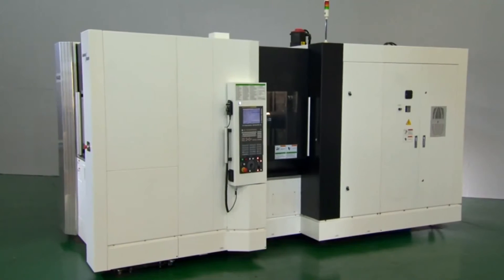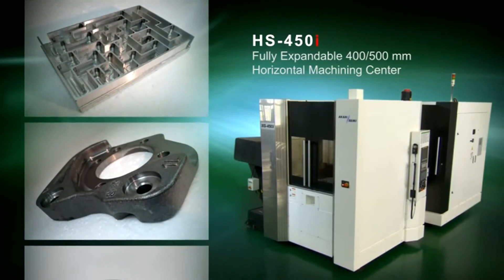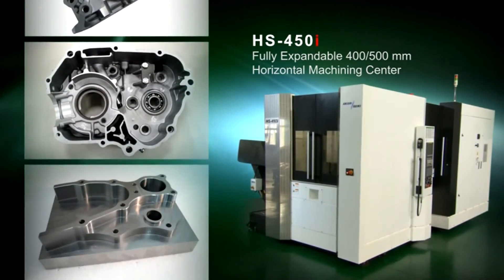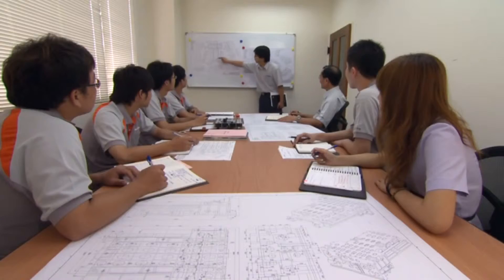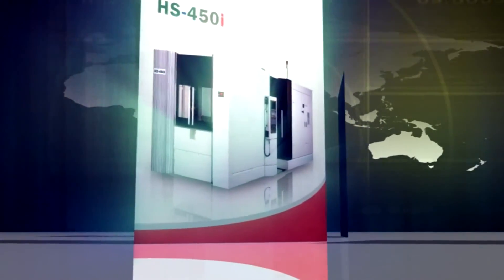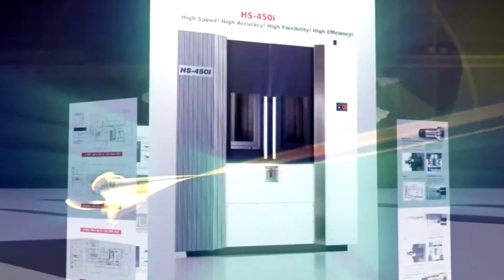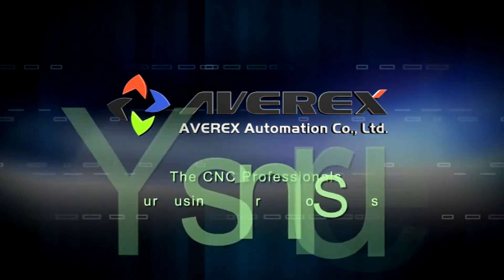The Akaris HS450i horizontal machining center is specially conceived for speed, precision, performance, and flexibility. Its high dynamic capability, high versatility, excellent surface finish, and outstanding machining accuracy are synonymous with efficiency, quality, and productivity. With an experienced staff in R&D and customer service, Averex can satisfy customers with the most complex and sophisticated machining requirements in the manufacturing industry. Averex — the CNC professionals, your business partner for success.